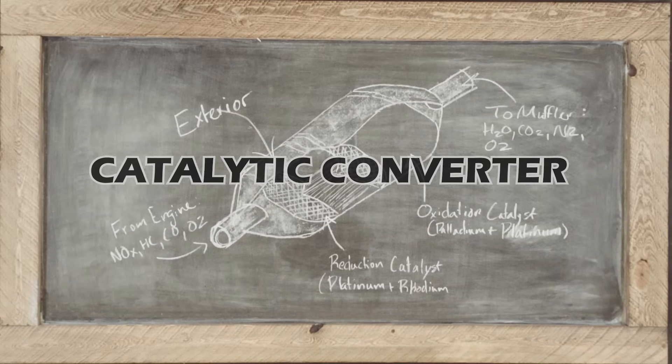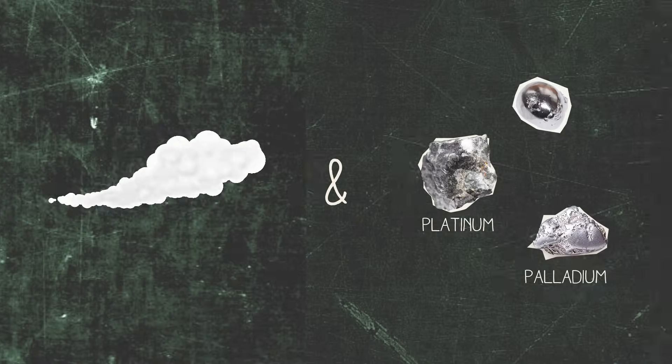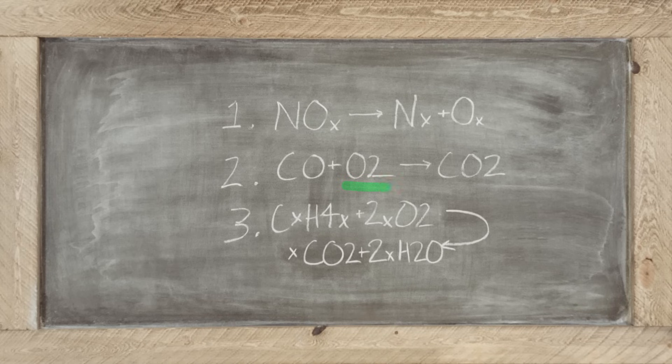The catalytic converter is an exhaust control system that converts toxic gases and pollutants to less toxic gases and pollutants. It does this by combining the exhaust with platinum, palladium, and rhodium. Platinum and palladium are oxidation catalysts that oxidize carbon monoxide into carbon dioxide. They also oxidize hydrocarbons into water and carbon dioxide.